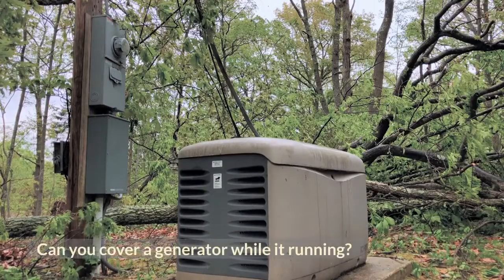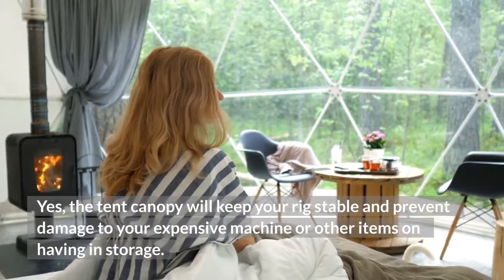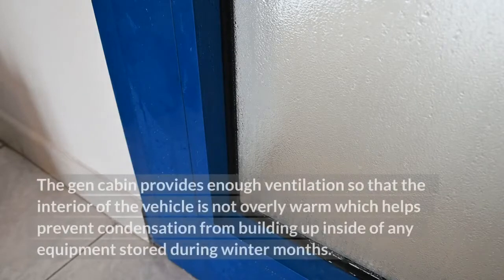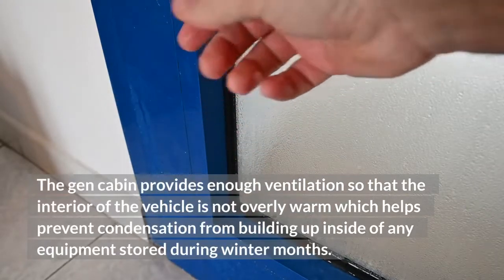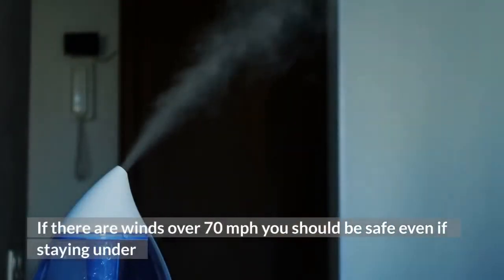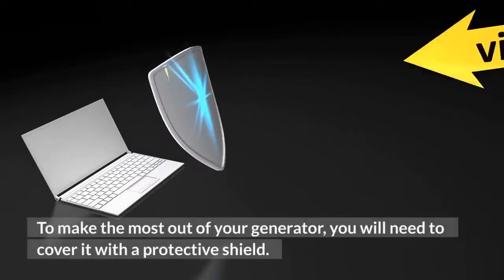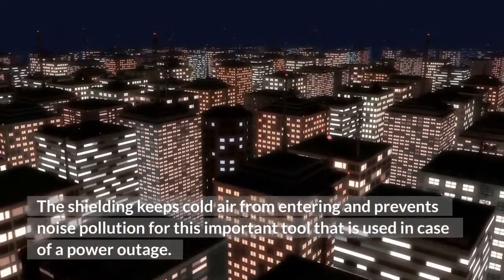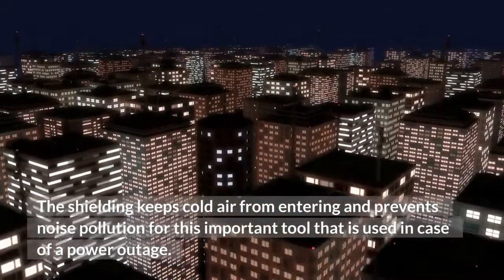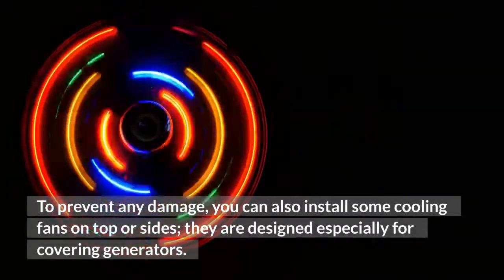Can you cover a generator while it's running? Yes, a tent canopy will keep your rig stable and prevent damage to your expensive machine. The gen cabin provides enough ventilation so that the interior is not overly warm, which helps prevent condensation from building up inside any equipment stored during winter months. If there are winds over 70 mph, you should be safe even if staying under a canopy with an attached tarp roof. To make the most out of your generator, you will need to cover it with a protective shield. The shielding keeps cold air from entering and prevents noise pollution. To prevent any damage, you can also install cooling fans on top or sides, designed especially for covering generators.